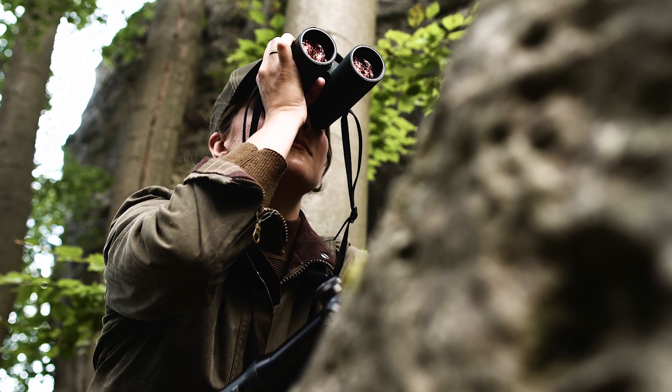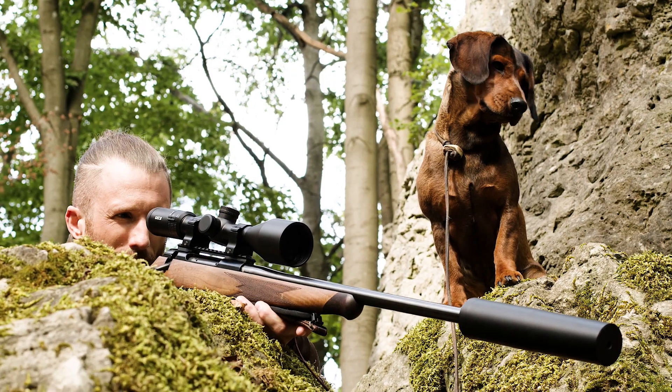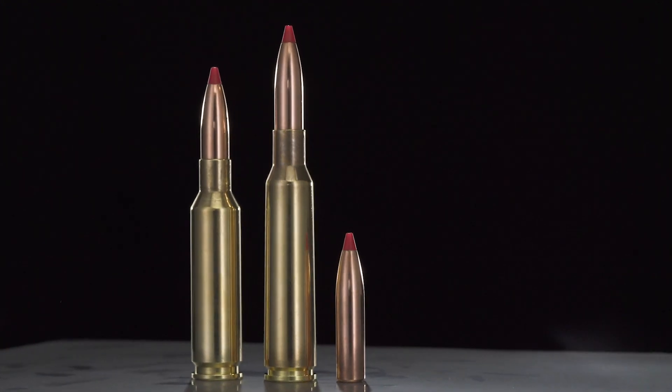The combination of the high BC and the lower weight allows quite long shooting distances without adjusting the aiming point. Now newly available in 6.5x55 and 6.5 Creedmoor.